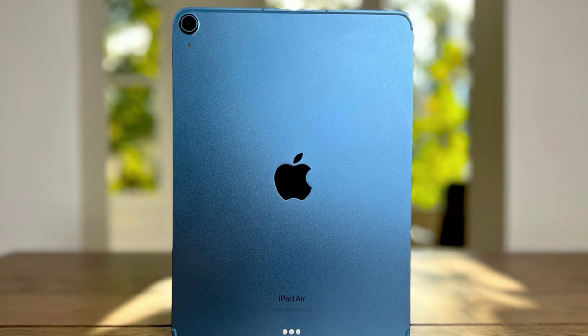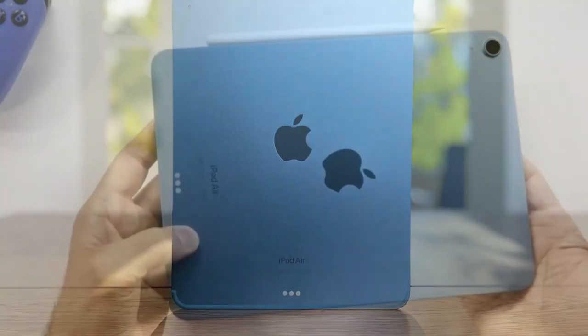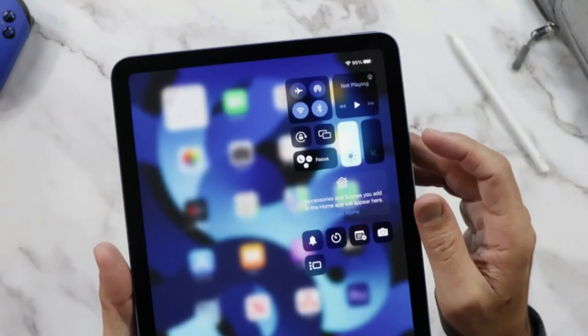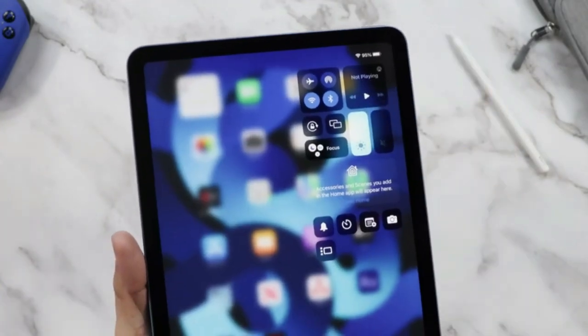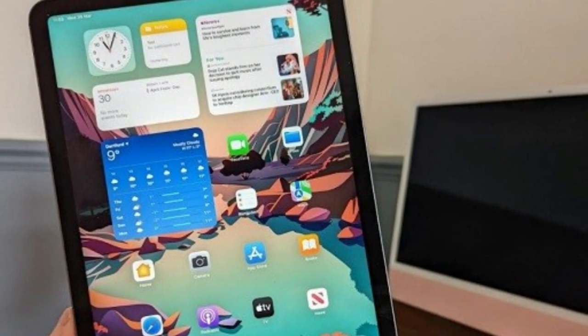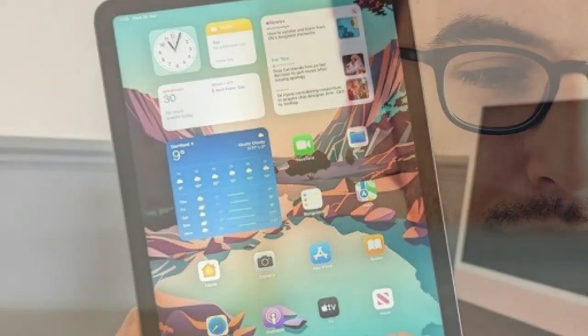In essence, the Apple iPad Air 5th generation isn't just the best tablet of 2024 — it's a symbol of what happens when performance meets elegance, creating an unmatched digital experience. If you're looking to invest in top-tier tech that delivers in every aspect, look no further. The link to purchase is waiting in the pinned comment and description box below. Welcome to the pinnacle of tablet technology with the iPad Air.